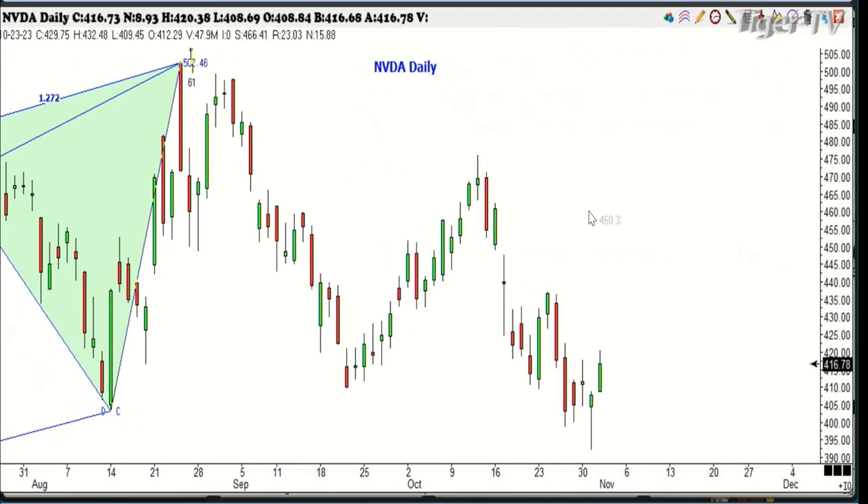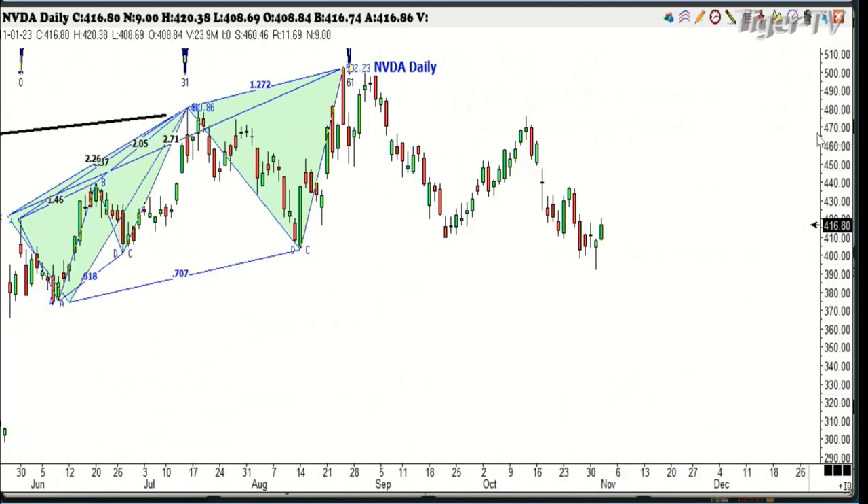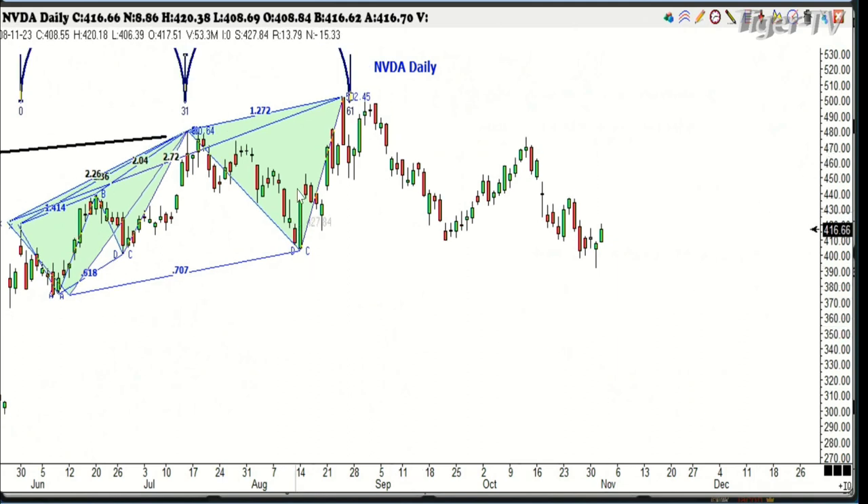Tomorrow our guest will be Stan Harley. Now this is NVIDIA — this thing is really bullish long term. But look what's happened — it's been down about 17% since the high was made. Look what we did just yesterday: there's AB and there's CD. The number is supposed to be 387, and we got to — well, the low was 392. So it missed it by $5. That may mean this is a real bottom in here. We'll have to wait and see.